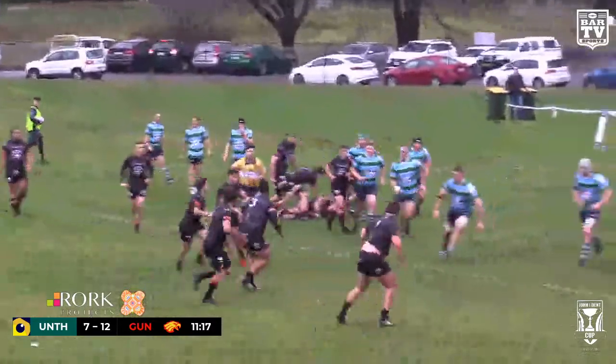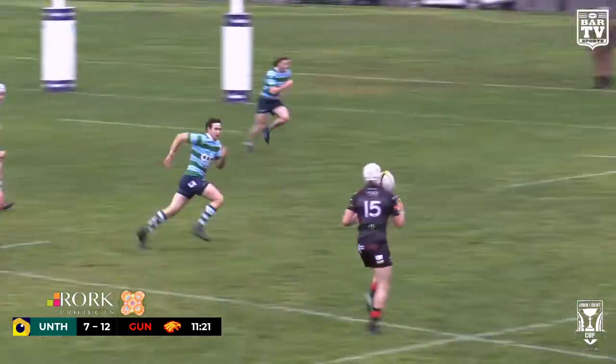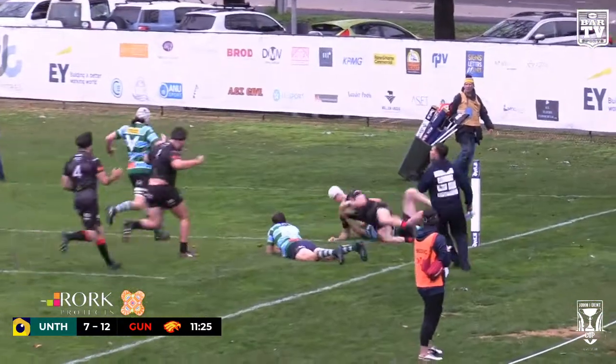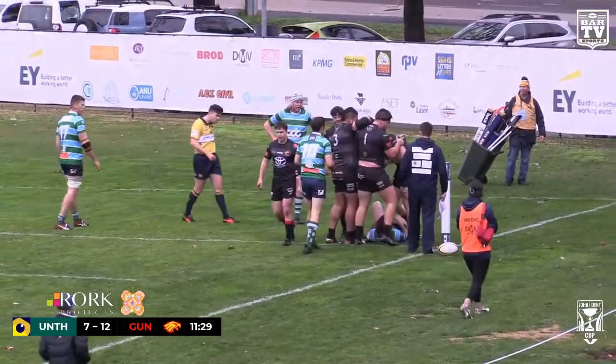Big defensive set now here for the Owls — Eagles revved up. Here's Hawk, gives to Harrad — pitches, fends, and he's in! They're in again, the Eagles!